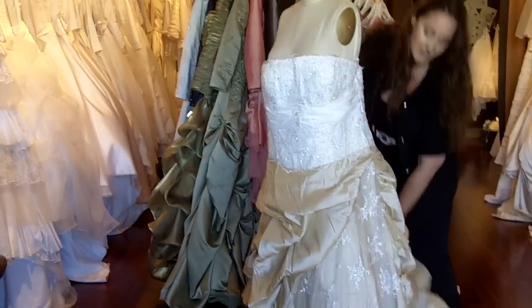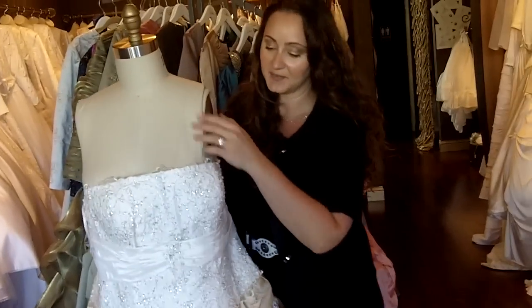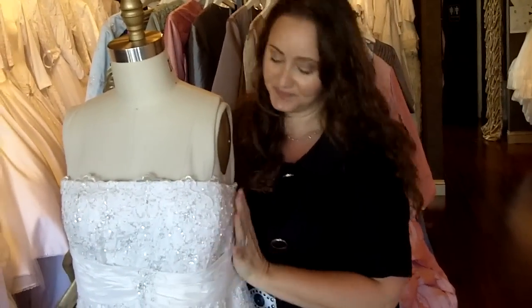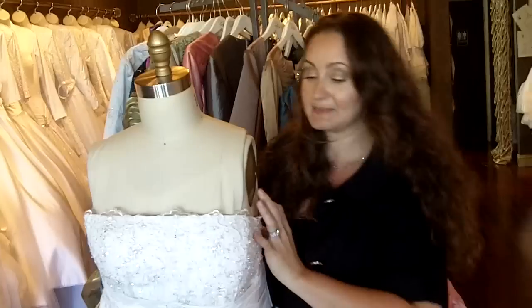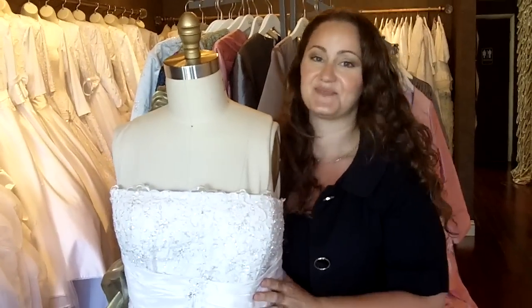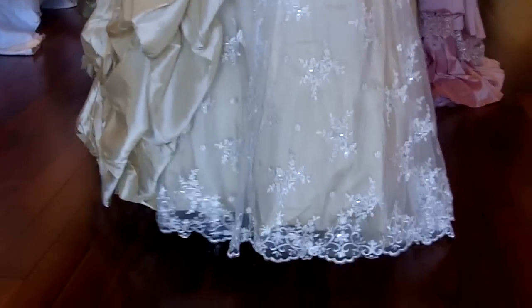Now all of our gowns are available in any color, in sizes 0 through 40. They're all fully lined, boned, and interfaced. We also add cups on the bust area. Customizations are available for every one of our dresses, so if you have any questions, just feel free to reach out to us. Thank you so much for joining us today, and I hope you join us next time for another one of our dress episodes. We'll see you next time.